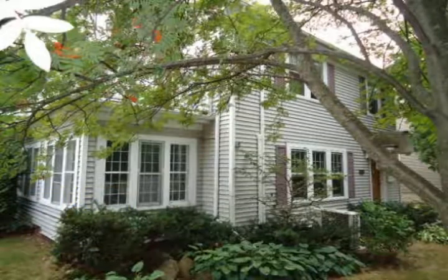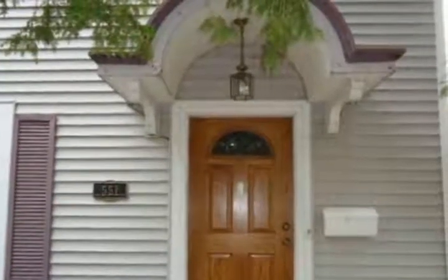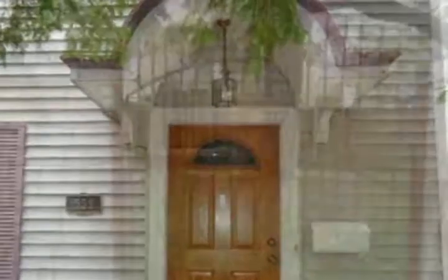This charming two-story colonial home located on Sturgeon Eddy Road is in a park-like setting, offering fantastic Lake Wausau and Memorial Park views.